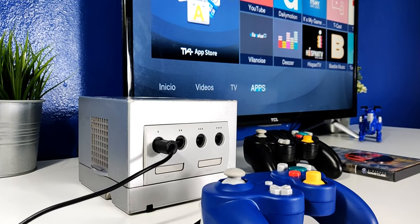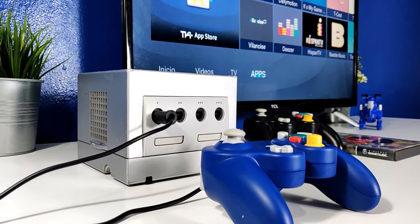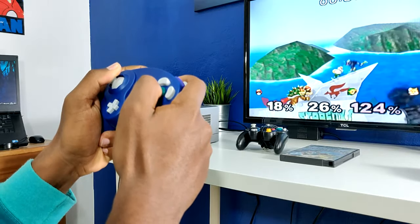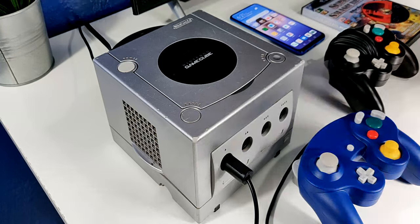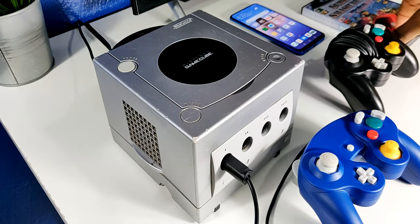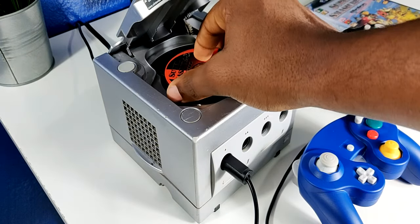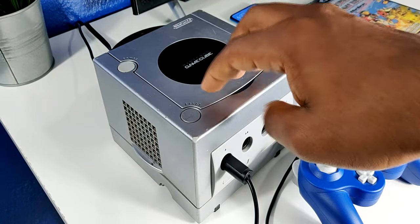Como pueden ver, la Nintendo GameCube es una consola bien compacta en forma cúbica, y eso es lo que me llama la atención de esta. Esta cuenta con 4 puertos para conectar controles, lo que hace que la experiencia sí que sea divertida a la hora de jugar con amigos. A los lados podemos encontrar la ventilación, y ya en la parte superior podemos encontrar 3 distintos botones: uno para resetear la consola, otro para abrir el compartimiento para colocar los discos, y el último es para encender y apagar la consola.